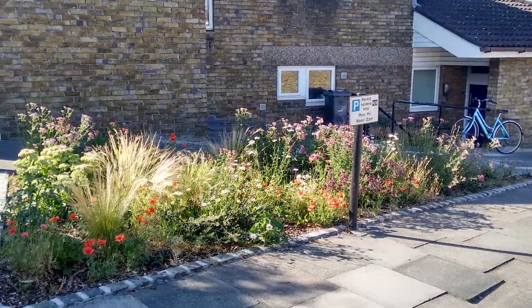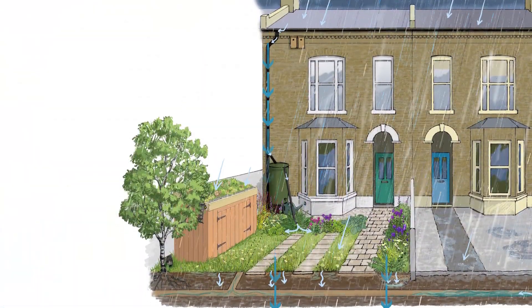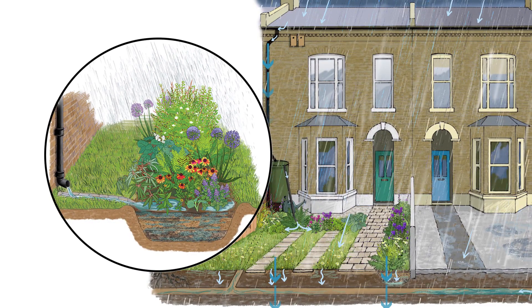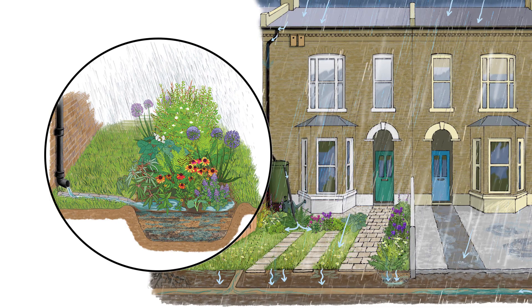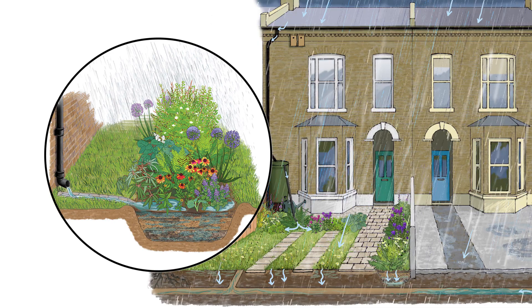Rain gardens, green roofs and de-paving projects — also known as sustainable drainage systems, or SUDS — absorb rainwater from our roofs and roads and help restore the natural water cycle, where water soaks into the ground rather than running into the drains. They reduce the pressure on our sewers by slowing down or reducing the amount of water entering the drains, and they also have many knock-on benefits.